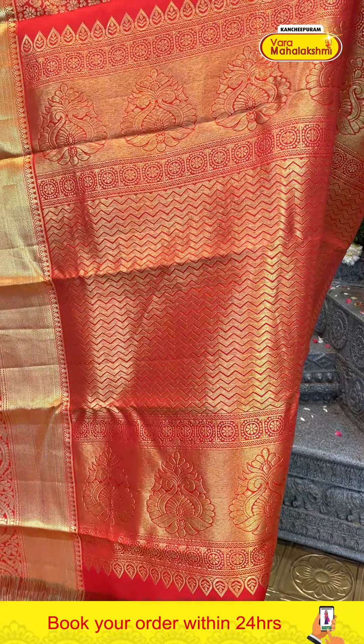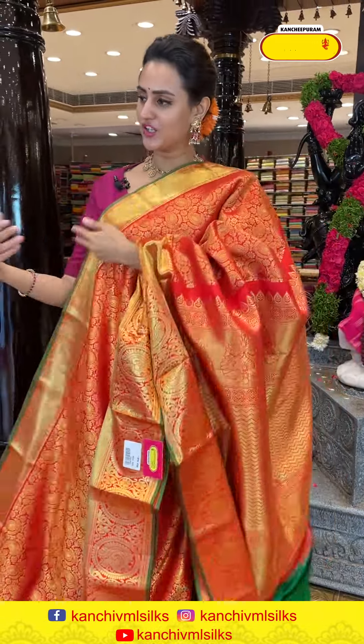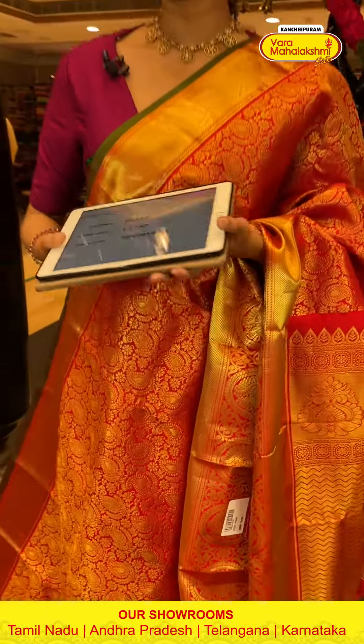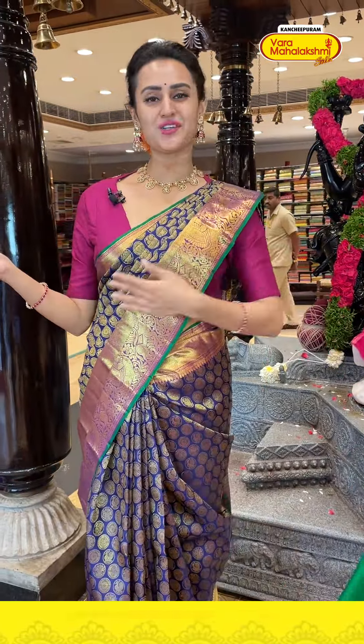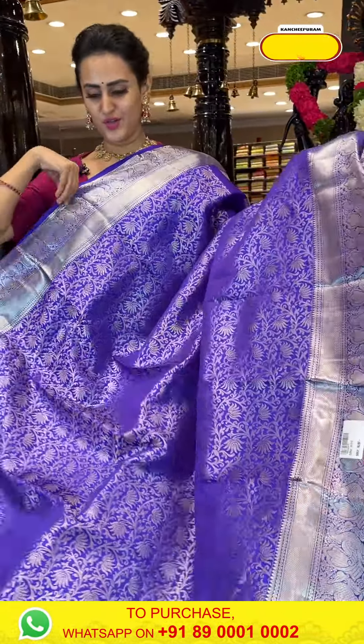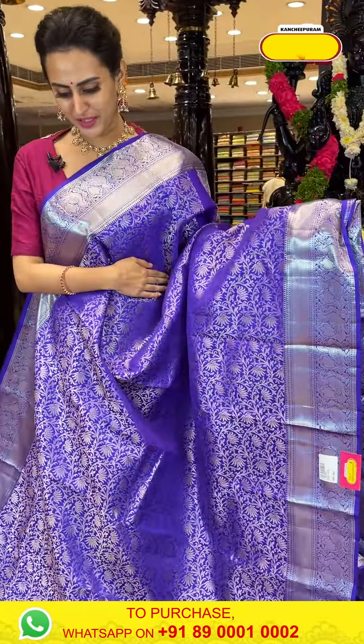Here comes another gorgeous sari in red — a beautiful red. Body has paisali booties all over with floral and leaf jali and complete gold zari. The border has diamond brocade, paisalis and floral and leaf jali with complete gold zari. The code is HI334 and it retails for ₹12,749.